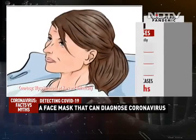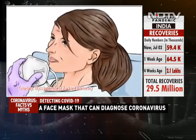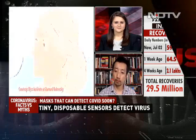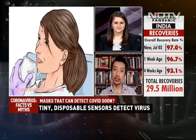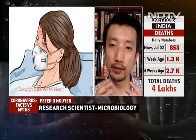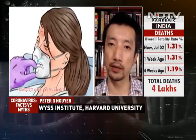Thanks, Peter, for speaking with NDTV. I want to begin by asking you about this new mask you're developing to detect COVID — how does it work? The face mask is like any other face mask. What we've developed is a sensor that fits inside of a face mask. The sensor has a sample collection area that sits right in front of your mouth, and while you're breathing and have the mask on, it absorbs all of the aerosols coming out of your lungs in your breath.